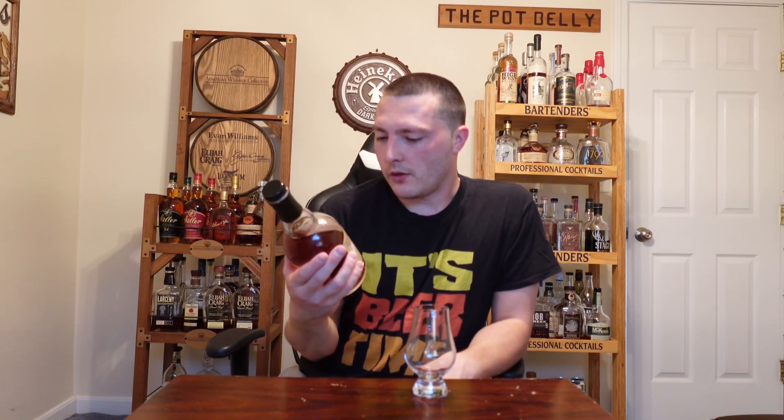It's actually been on the shelf for a while — I just never really knew what it was. I recently had the Johnny Drum Private Stock and really enjoyed it. Stats on this: 50.5% alcohol by volume, or 101 proof, distilled and aged by Willett Distillery.